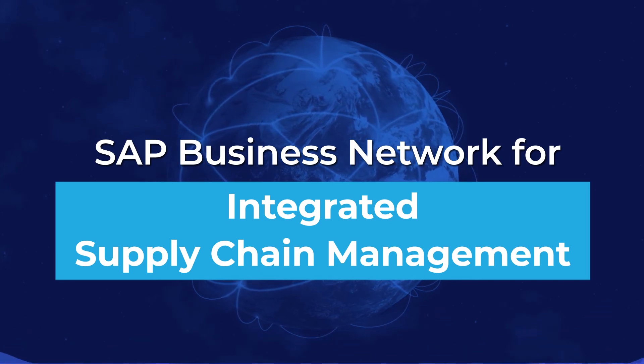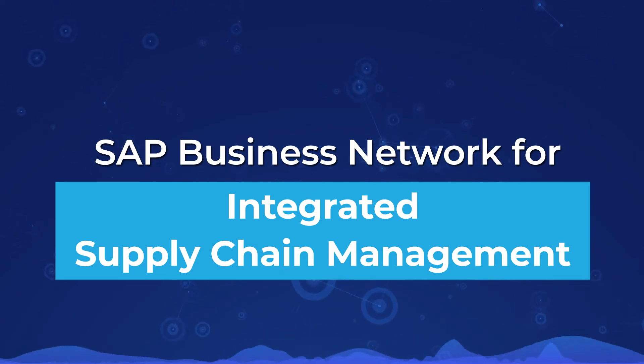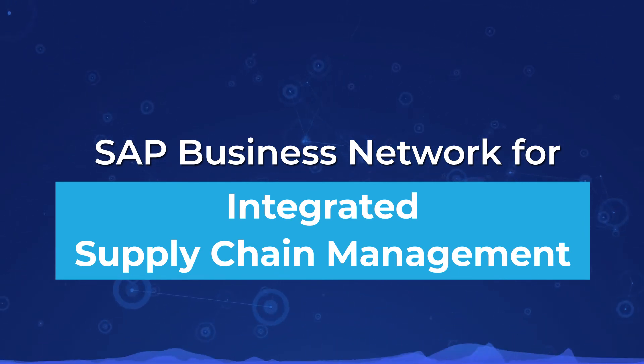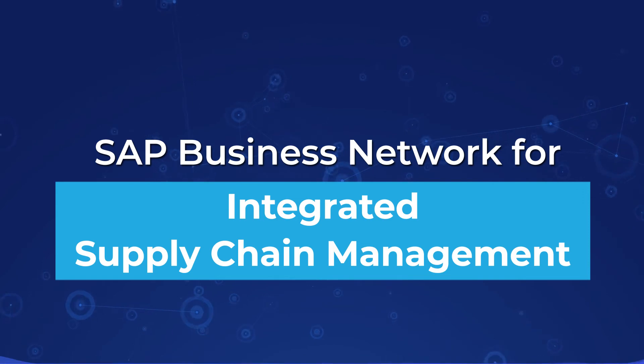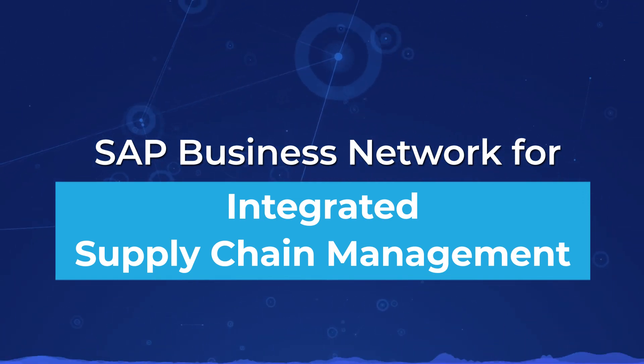Greater Supply Chain Resilience: With SAP Business Network as a central entry point for all your integrated business systems, market your products faster, cut down on overhead and related costs, and react proactively in times of any disruption.